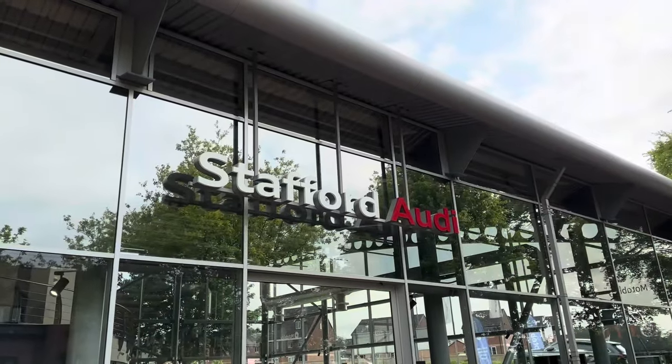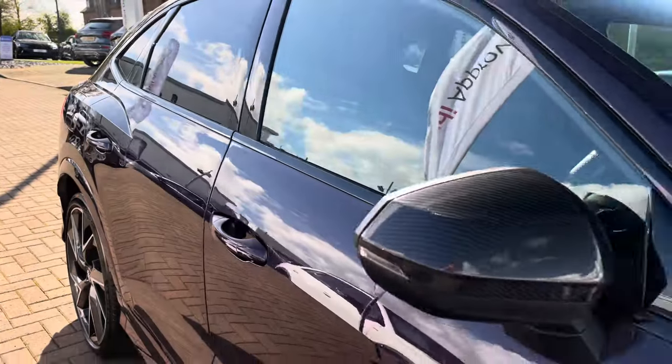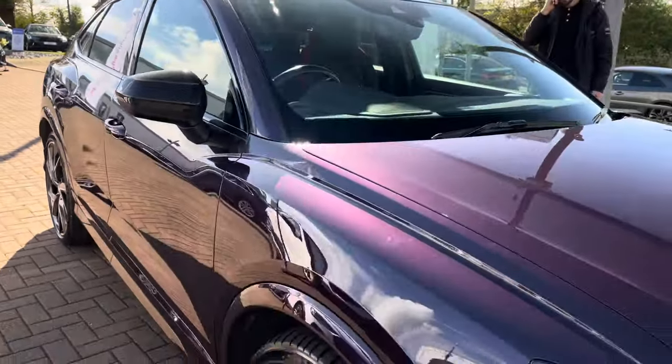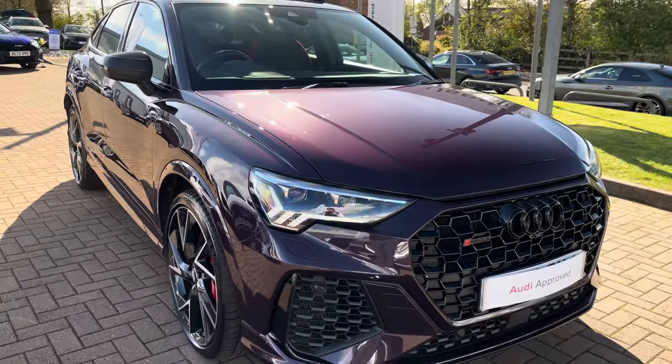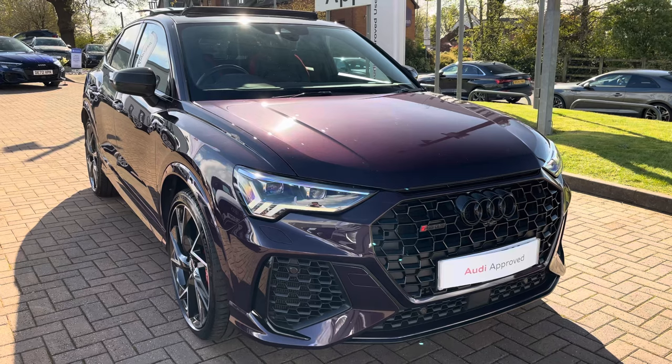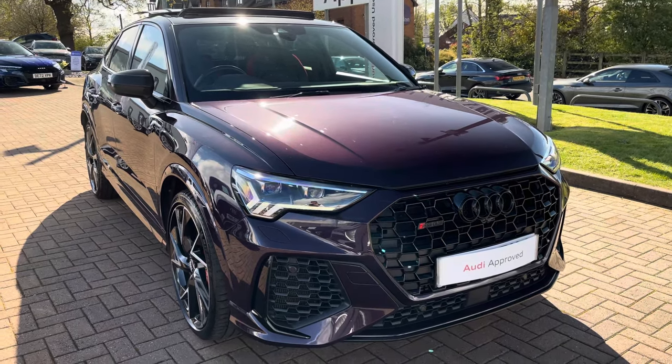Hello, my name is Jack from Stafford Audi and today I'm going to be taking you around this Audi approved used vehicle. The vehicle featured today is this gorgeous approved used Audi RS Q3 Sportback Vorsprung, finished in the Audi exclusive Merlin purple metallic paintwork, which does really give this RS Q3 that standout look.